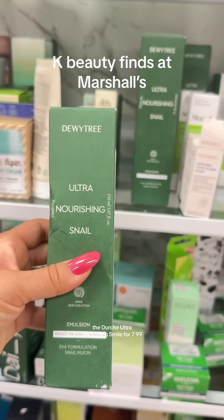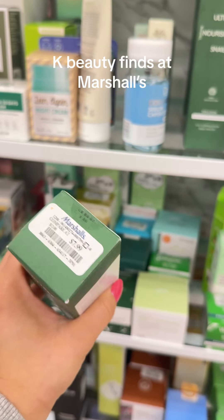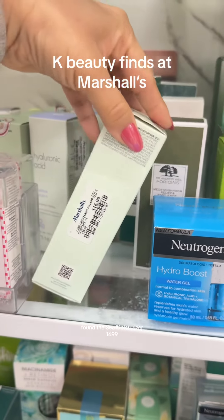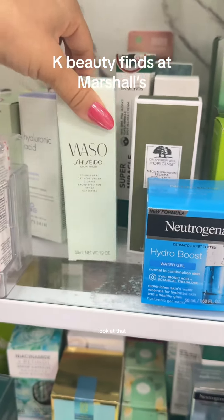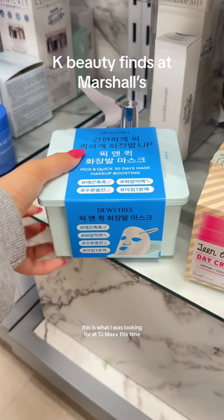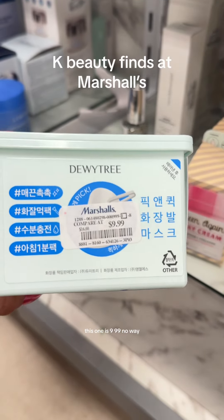The Dewytree Ultra Nourishing Smell for $7.99. From LaSue Moisturizer, $16.99 — look at that. This is what I was looking for at TJ Maxx last time. The Dewytree Face Masks — this one is $9.99.